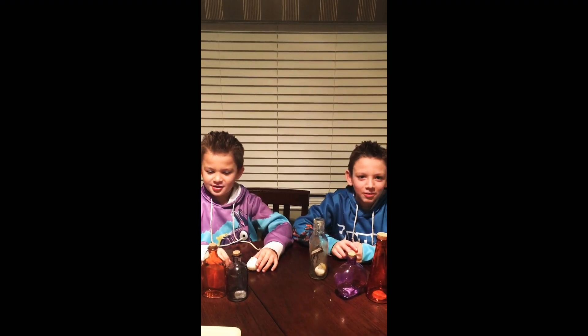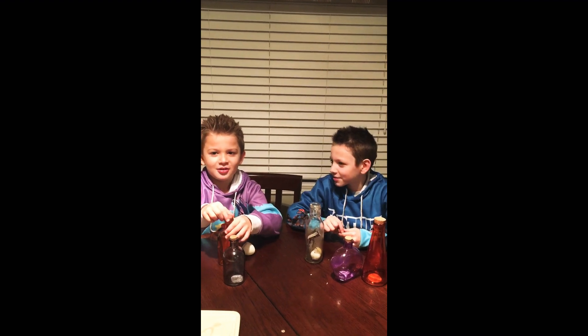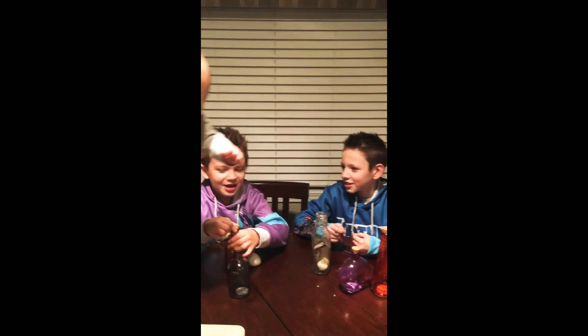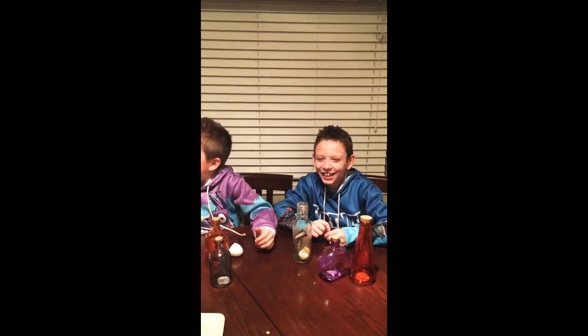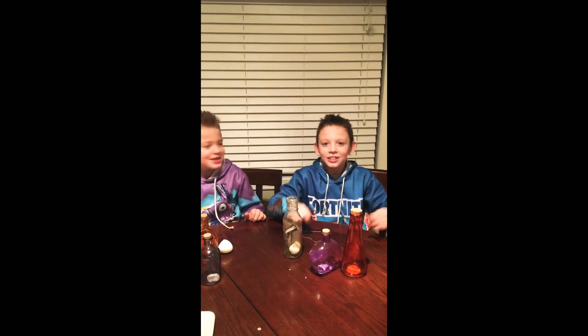Bye guys! Make sure you like and subscribe.